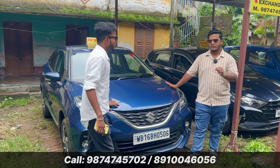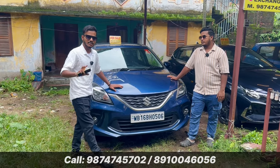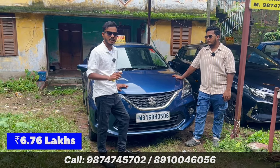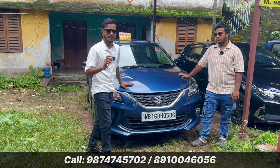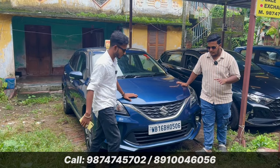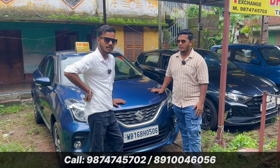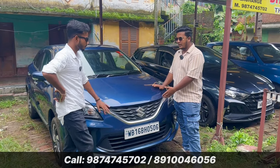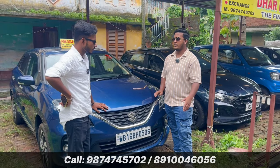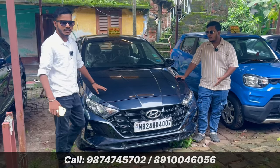The asking price is ₹6,76,000. You can check the market — it's only 7,000 km. It comes with a service record. And one thing to note: we don't do meter tampering. The odometer reading is right there in front of the car. Now we'll move to the next car.